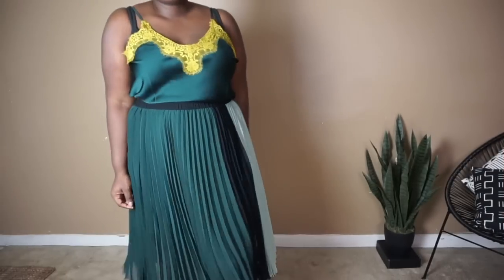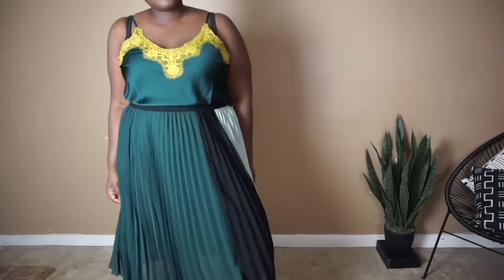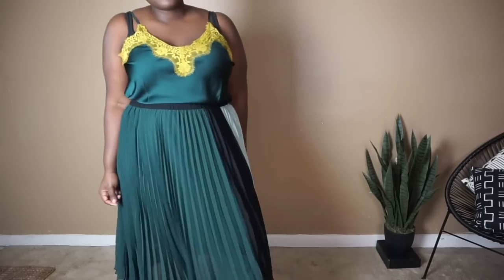Alright, before we get started, I did want to mention that for your reference, my exact measurements are in the description bar below.